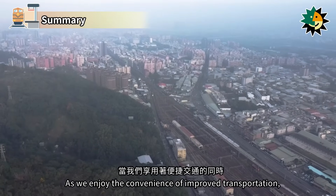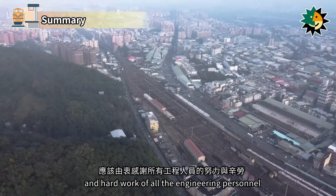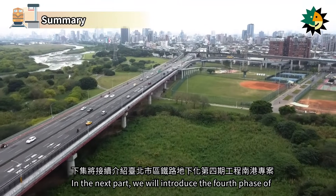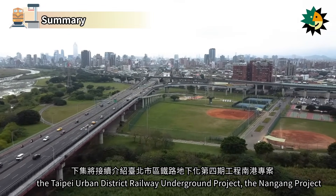As we enjoy the convenience of improved transportation, we should sincerely appreciate the efforts and hard work of all the engineering personnel. In the next part, we will introduce the fourth phase of the Taipei Urban District Railway Underground project, the Nangang project. Stay tuned!